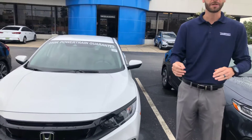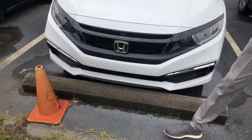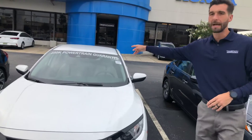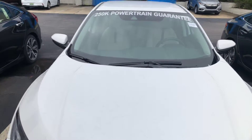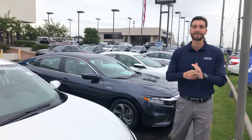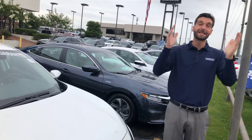This is the LX package that you've inquired about, and there are so many standard features that come on this year's LX model. Right down here at the bottom of the bumper, you're going to have your radar to go along with your monocular camera at the top of your windshield. That's going to be Honda's driver assist technology — it's called Honda Sensing. It's going to have your adaptive cruise control, your lane keep assist system, your road departure mitigation, and your forward collision mitigation. It's an amazing feature.